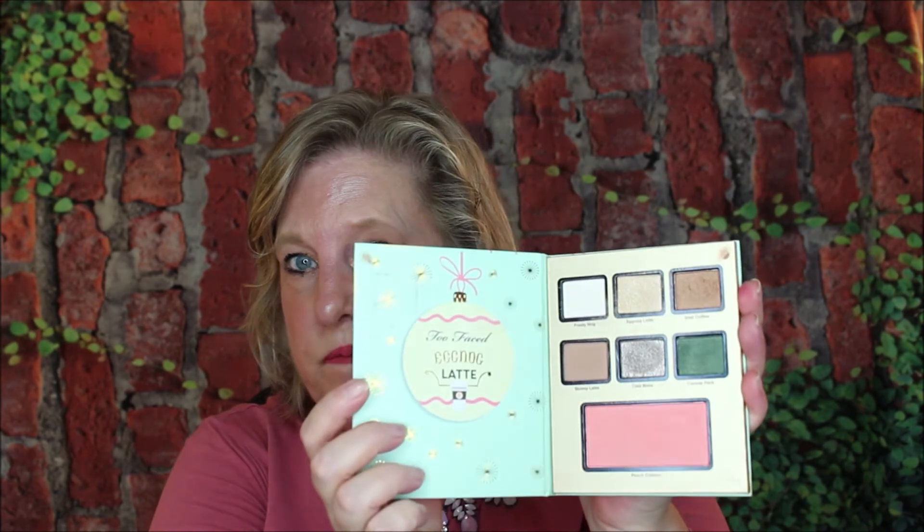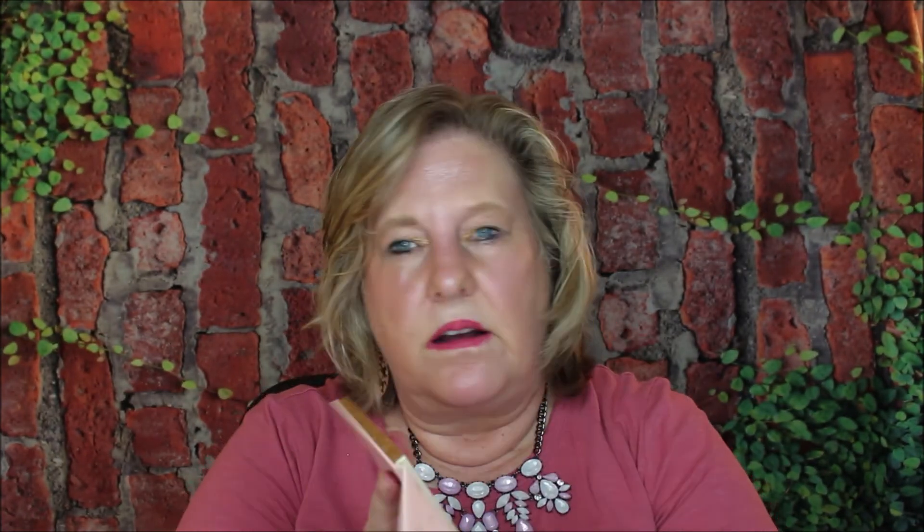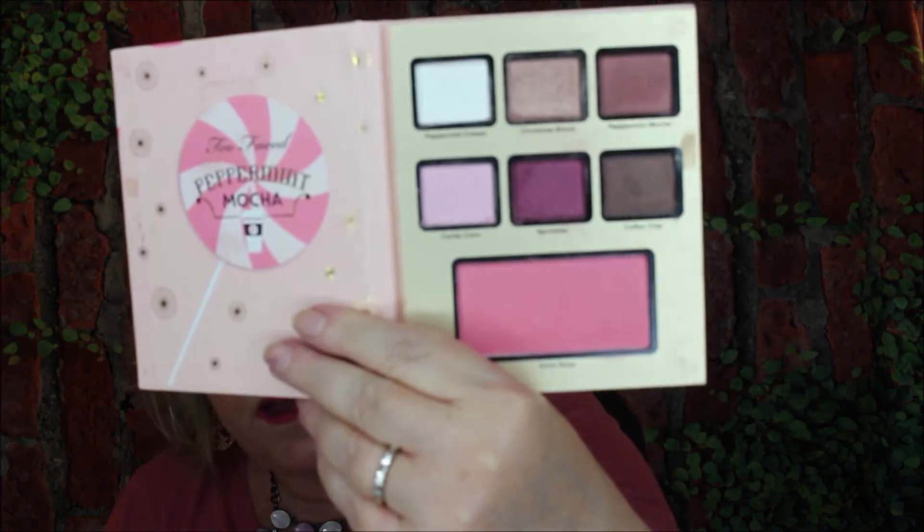The last ones are the Too Faced cookies. This was the Too Faced Eggnog Latte. Look at that — they're all self-contained, which is really pretty, and they all smell like it. This is the Gingerbread Cookie which has that darker look. And then last but not least is the Peppermint Mocha — it still smells like it.